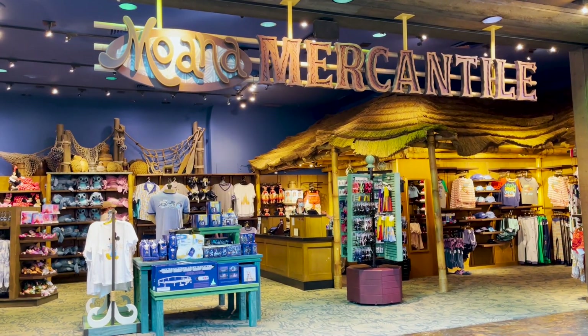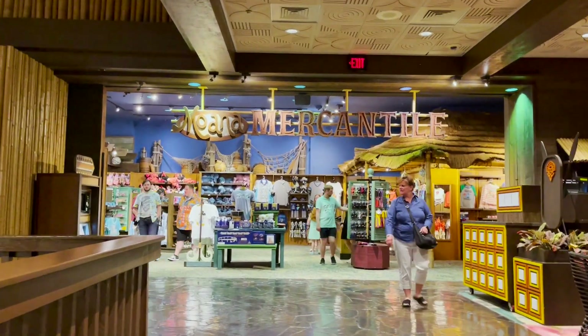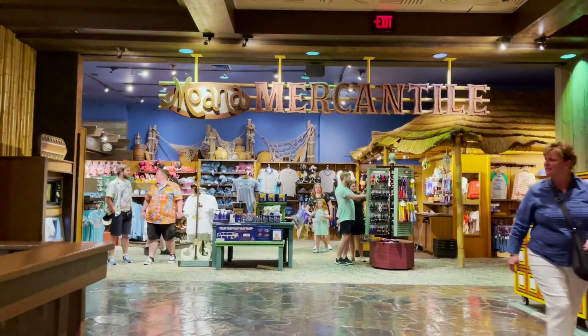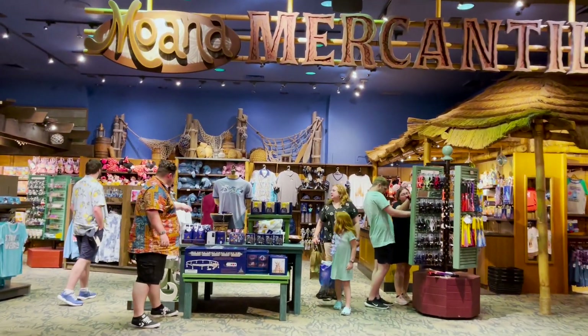Up on the second floor is where you'll find Moana Mercantile. This is another gift shop where you can find more merchandise like toys and t-shirts, as well as drinks, snacks, and sundries.